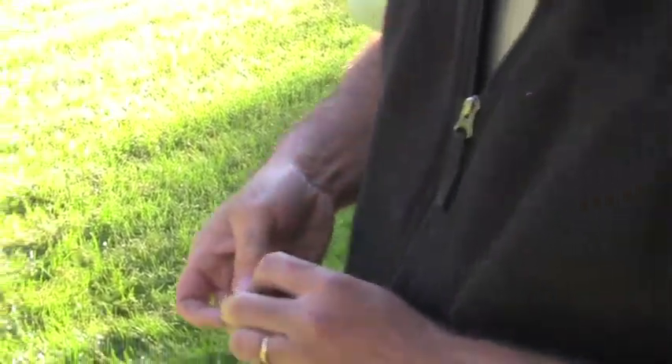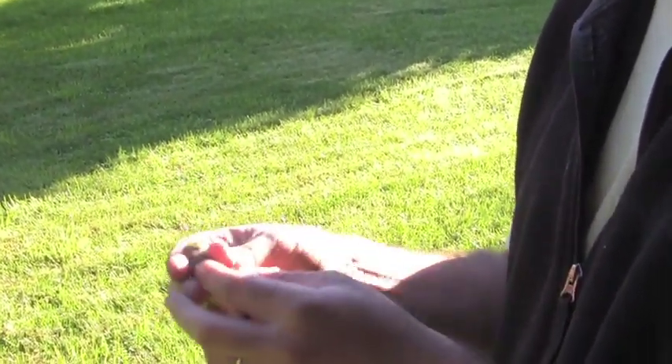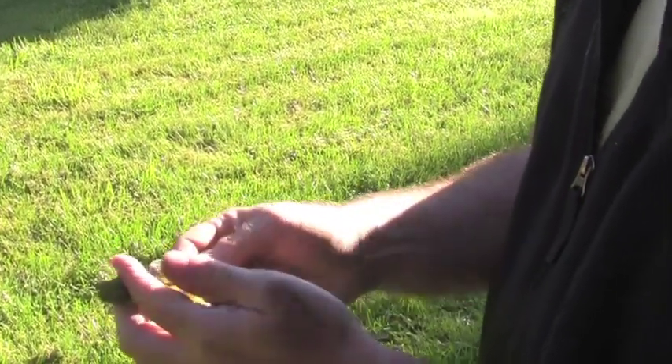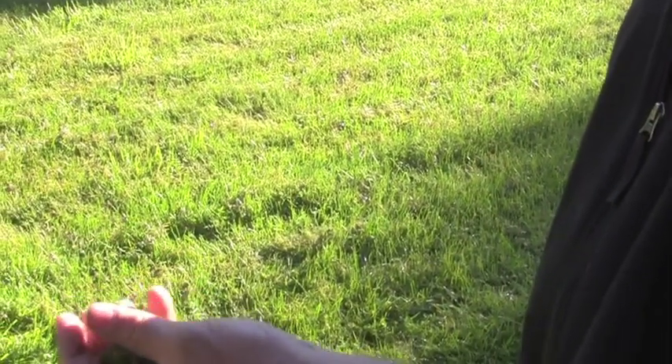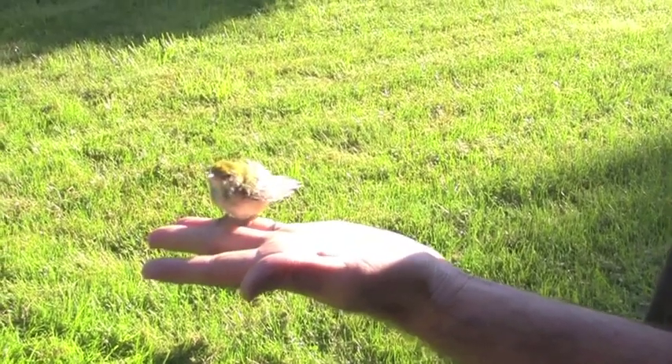Look at this guy. He's got lots of just fluffy feathers everywhere, and that tells me he's a baby — plus the skull is different, it's not even there yet. So everything about this bird says baby. Including the fact that he doesn't want to leave.